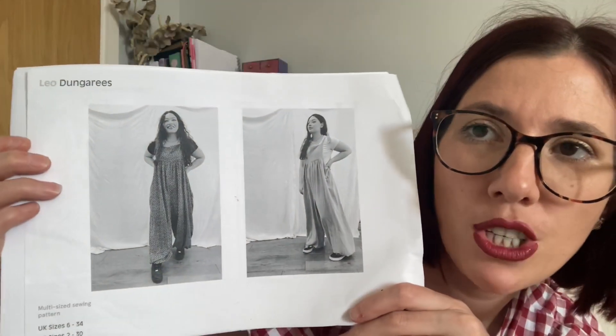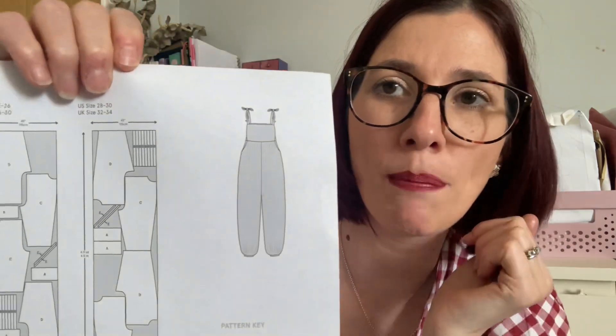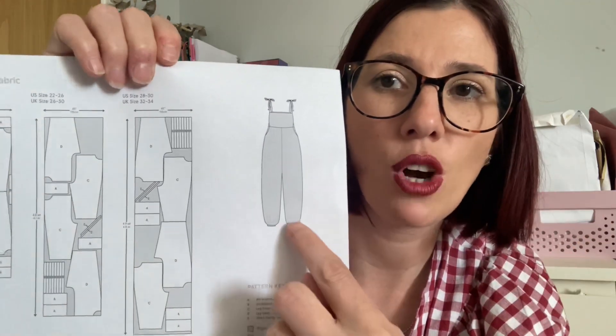For the By Hand London Leo dungarees, they come in UK sizes 6 to 34. The line drawing shows a narrow short bib at the front and back, a scoop detail at the sides, billowy trousers, tie fastens on the shoulders, and elastic at the bottom. They're described as quite possibly the most ludicrously comfortable dungarees you'll ever wear — a satisfyingly quick sew with a deep crotch, gloriously loose elasticated legs, and plenty of scope for hacking.